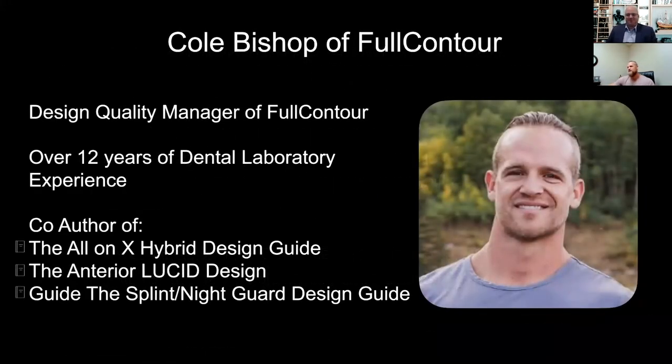My name is Cole Bishop. I've been with Full Contour now for about two years and in the lab industry for a little over 12 years. I started as a dental lab technician working on wax and metal substructure. About the last six to seven years of my career, my main focus has been on the digital side of things inside 3Shape. I joined the team at Full Contour to bring in some new, more difficult and challenging indications that we are all seeing a major need for in the industry.